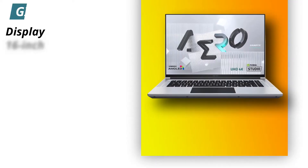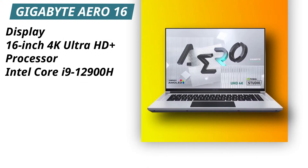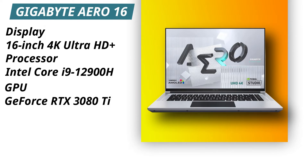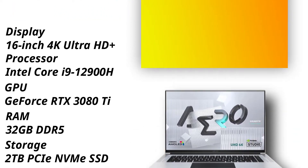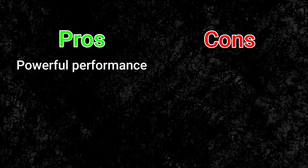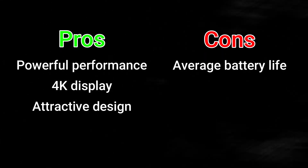Specifications. Display: 16 inches 4K Ultra HD+. Processor: Intel Core i9-12900H. GPU: NVIDIA GeForce RTX 3080 Ti. RAM: 32GB DDR5. Storage: 2TB PCIe NVMe SSD. Pros: Powerful performance, 4K display, attractive design. Cons: Average battery life.